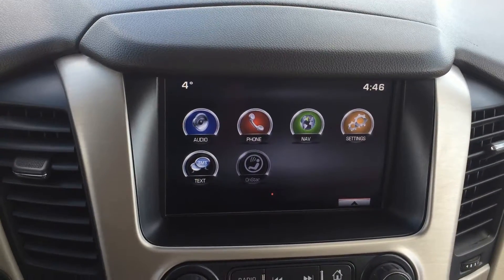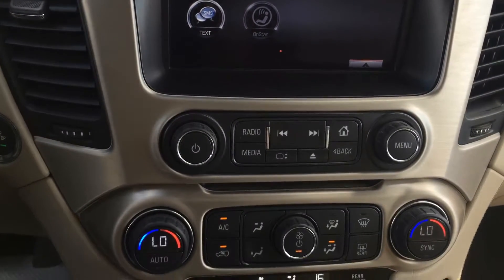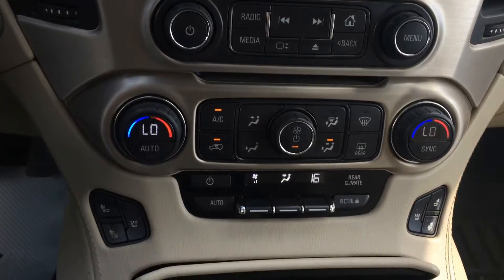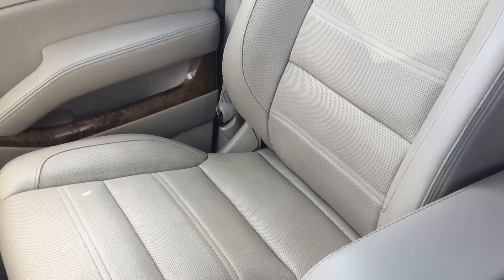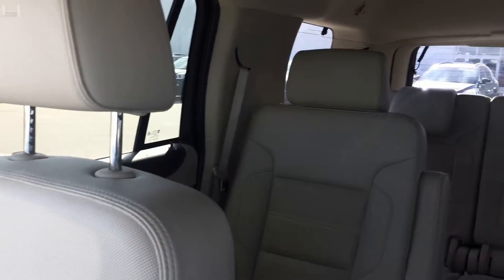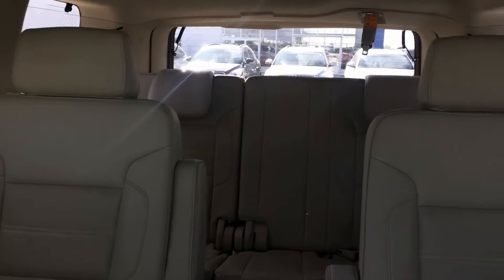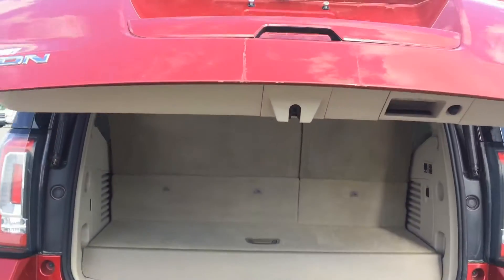Features include IntelliLink touch radio with rear vision camera and navigation, heated and cooled front seats, heated second row seat, and a heated steering wheel. The leather interior also has a wireless charging dock and remote start. It also includes a power lift gate as well as power flat fold third row seating.